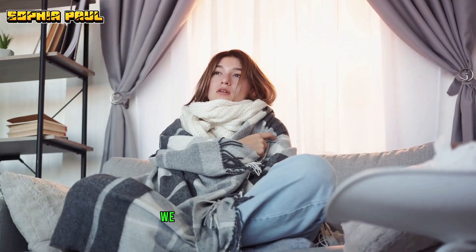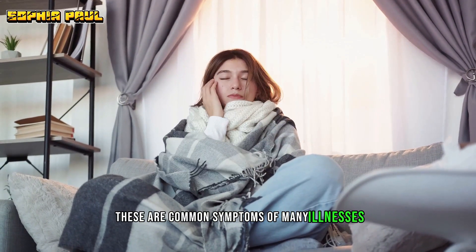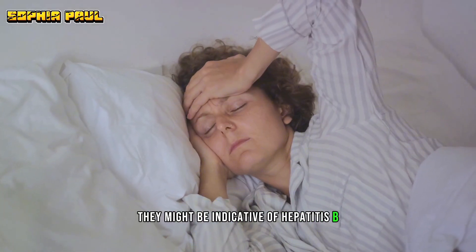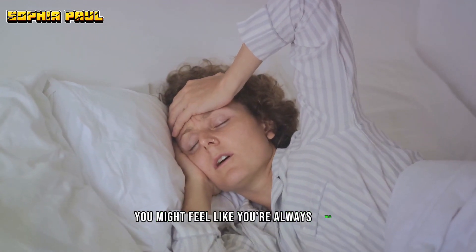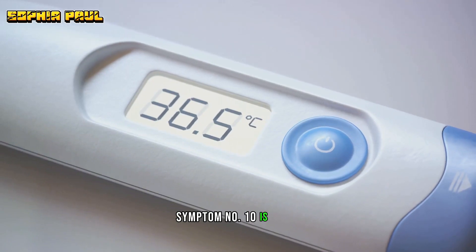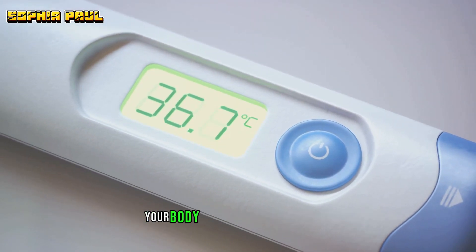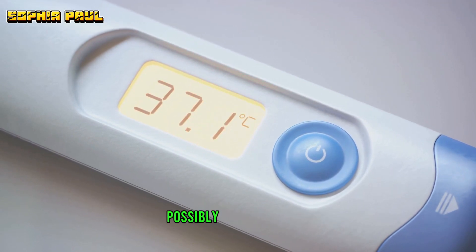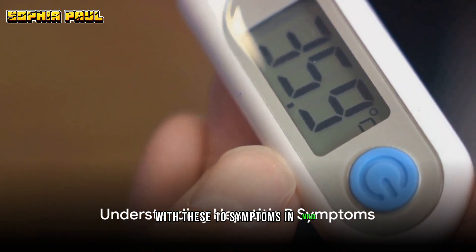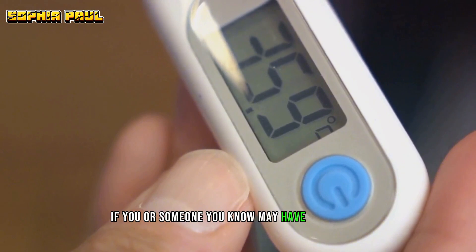Moving on to number nine, we find weakness and fatigue. These are common symptoms of many illnesses, but when combined with other symptoms on our list, they might be indicative of hepatitis B. You might feel like you're always tired, no matter how much you rest. And finally, symptom number 10 is fever. An elevated body temperature is a clear sign that your body is fighting off something, possibly a viral infection such as hepatitis B. With these 10 symptoms in mind, it's easier to identify if you or someone you know may have hepatitis B.